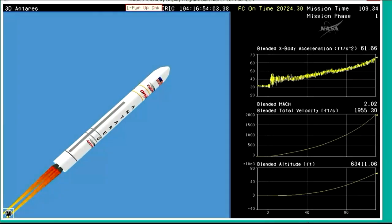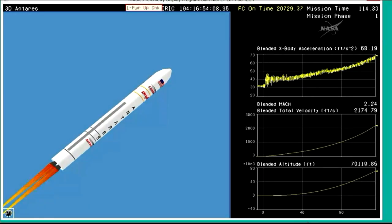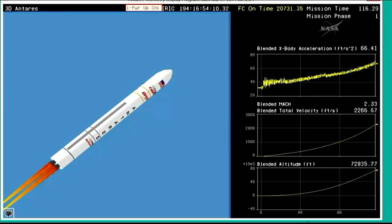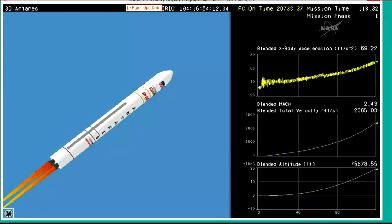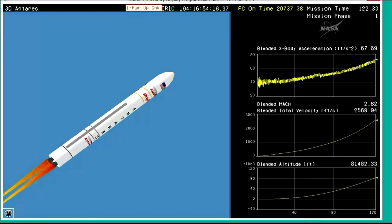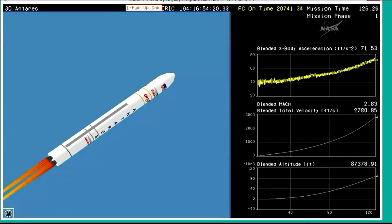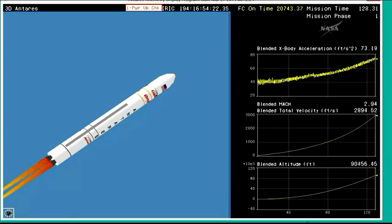Engine still at 100%. Engines are nominal. Coming up on two minutes since launch — we're 115 seconds into the mission. We're roughly two minutes from MECO. Core pressures are nominal. MECO — the main engine cut off — marks the end of stage one flight into orbit.